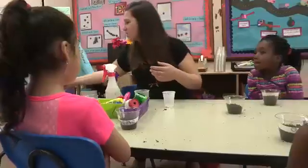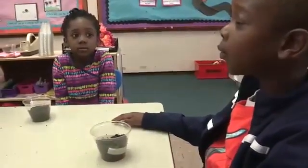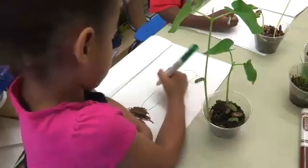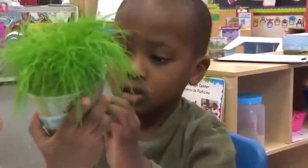I want them to form the habit of asking this question for themselves. The important thing is to get them thinking. And then what else could we do? We could draw our plants. We can draw our plants.